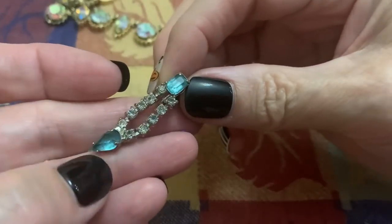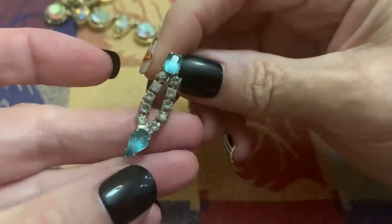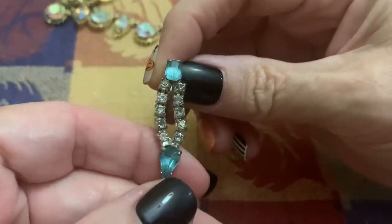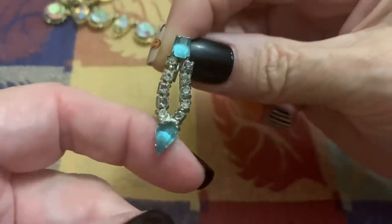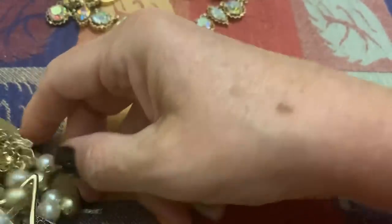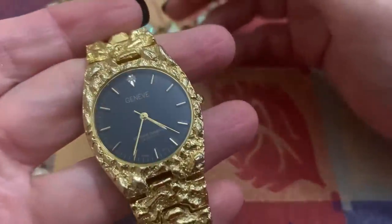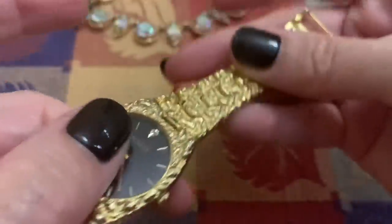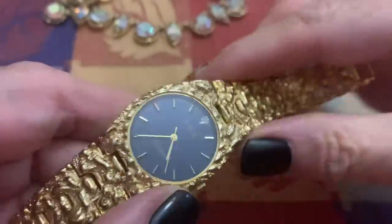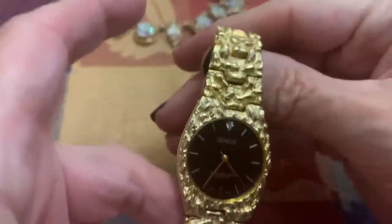Did anybody get this other earring in their box or something? Because I could swear I have another one. Oh boy. And I found another one of these. Someone had asked me for the other one that I had, but it wasn't working. This one, we'll have to see if this works.